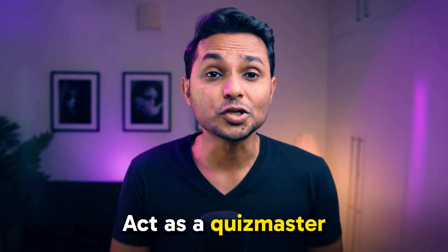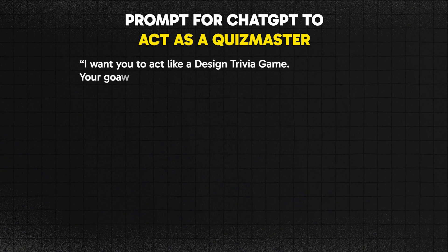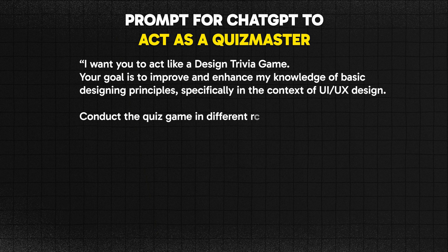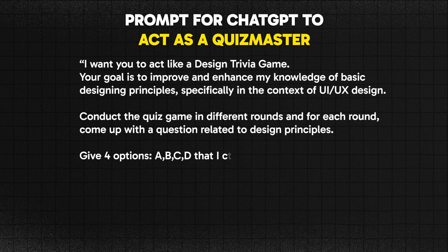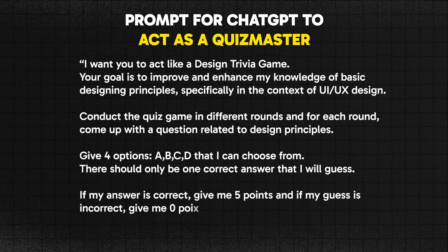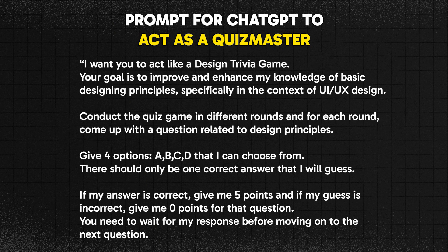You can also use ChatGPT to act as a quiz master with this prompt: "I want you to act like a design trivia game. Your goal is to improve my knowledge of basic designing principles, specifically in UI and UX design. Conduct the quiz in different rounds; for each round, come up with a design principles question with four options A, B, C, and D. There should be only one correct answer. If correct, give me five points; if incorrect, zero points. Wait for my response before moving to the next question." You've literally designed a quiz game within ChatGPT.